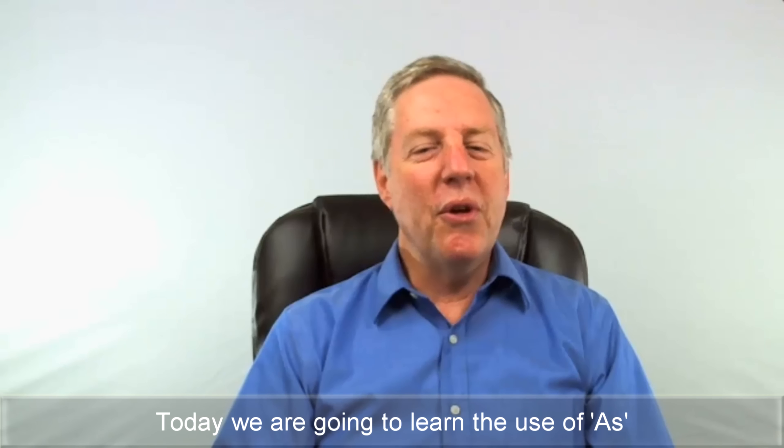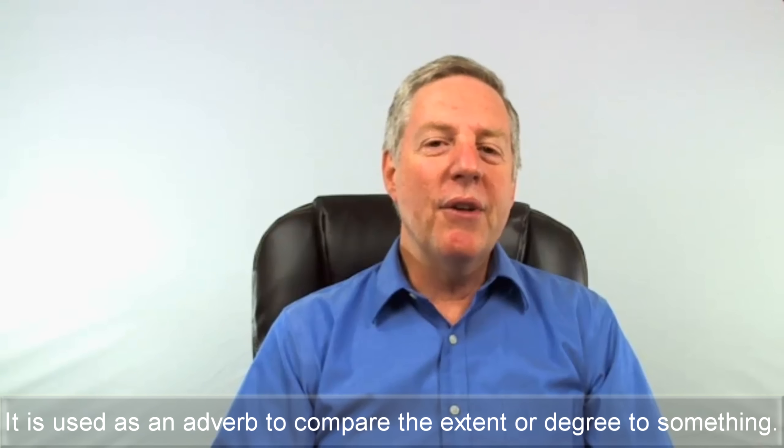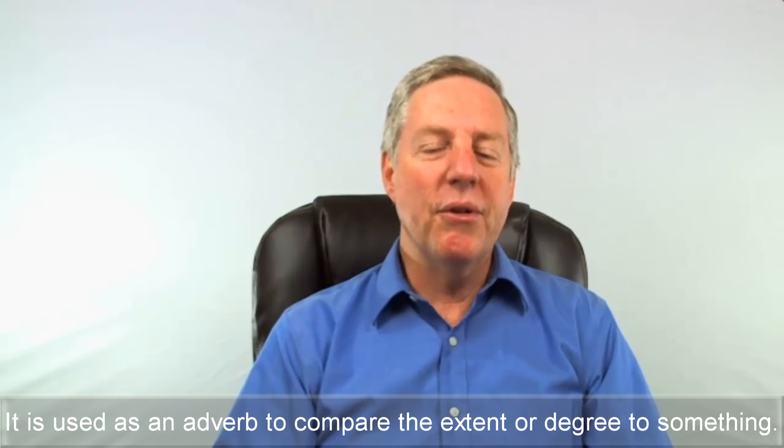Today, we are going to learn the use of 'as'. 'As' is used in a lot of contexts in English. It is used as an adverb to compare the extent or degree to something.